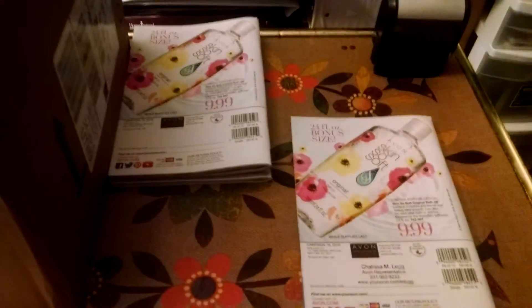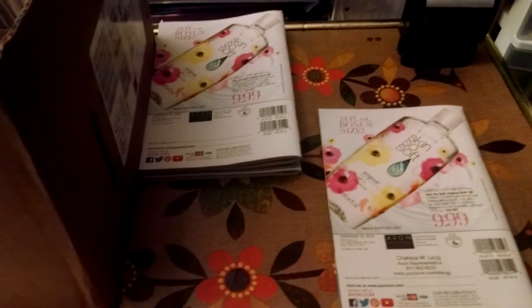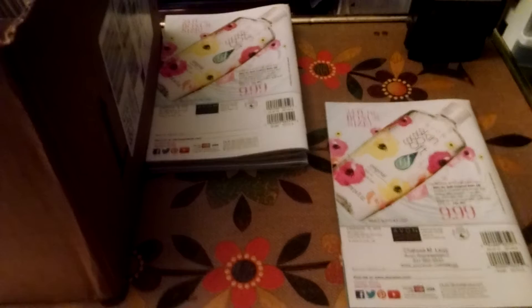I just want to show y'all that I'm working my business, getting my books together so I can go out and toss and hand out books. Bye.